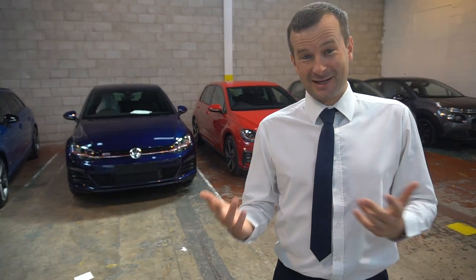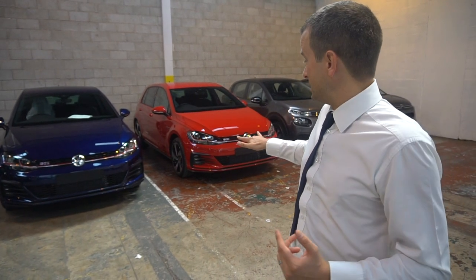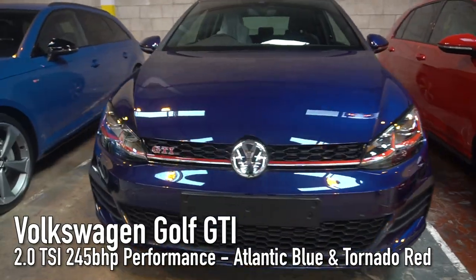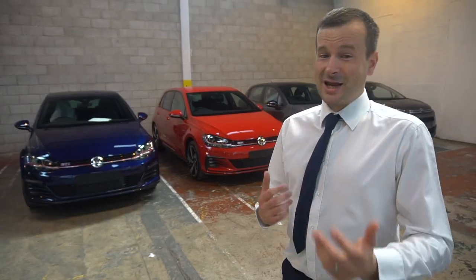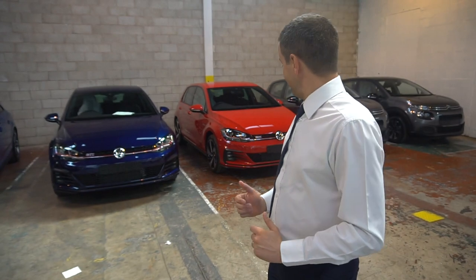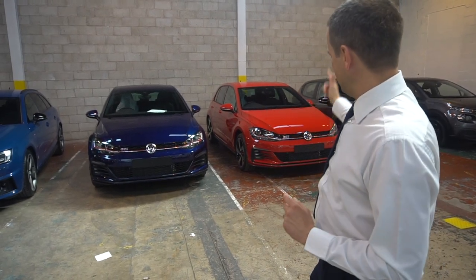Next we're going to talk about these two GTIs. Like I said about walking around and seeing cars side by side — this is a great opportunity to compare two different colours. You've got two GTIs, both five doors. One has got the Atlantic Blue Metallic paint, which is around 675 quid, and this one is Tornado Red, which I think is about 375 pounds. Paint pricing is very confusing — manufacturers keep changing it. White's free then it's not, red's free then it's not. But the point is, we're just comparing the colours: Atlantic Blue versus Tornado Red.